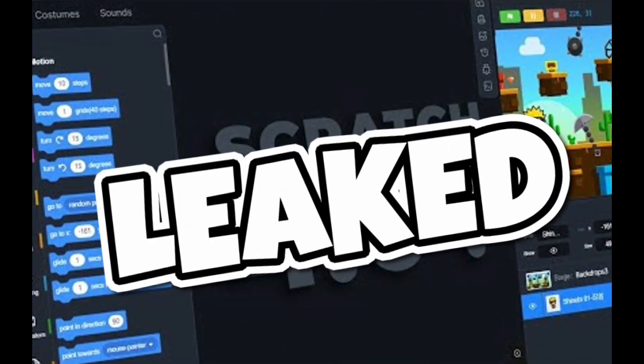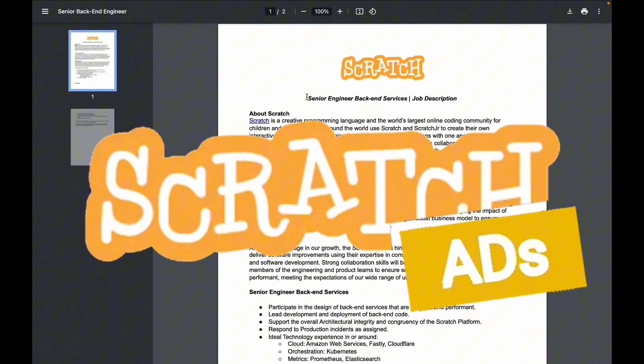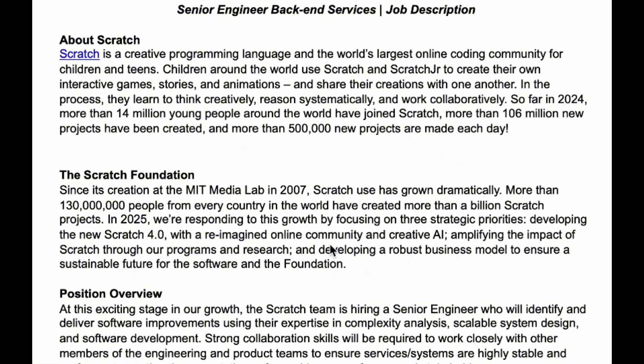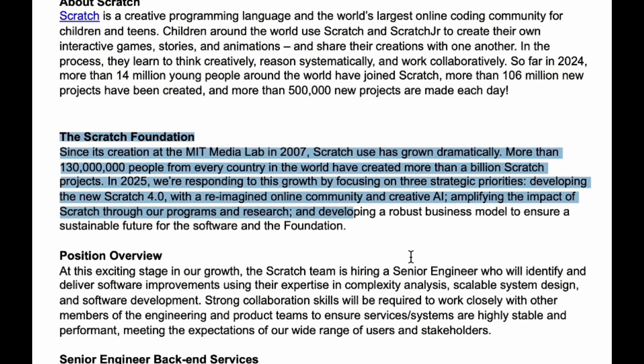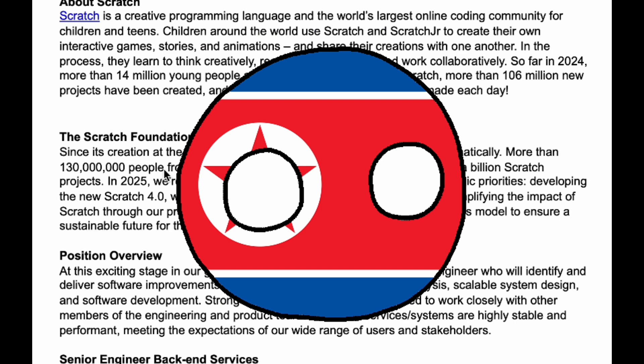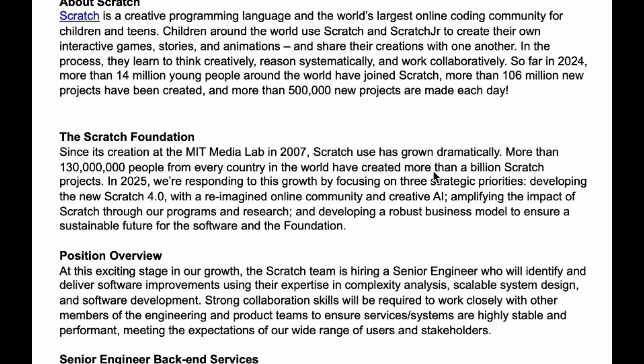Scratch 4.0 just got leaked. Here's an ad that the Scratch team came out with — they are looking for a senior engineer that specializes in back-end services. Here we have a brief description of Scratch, and the really interesting part is in the Scratch Foundation section: more than 130 million people from every country have created more than a billion Scratch projects.